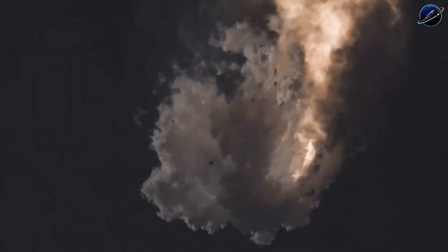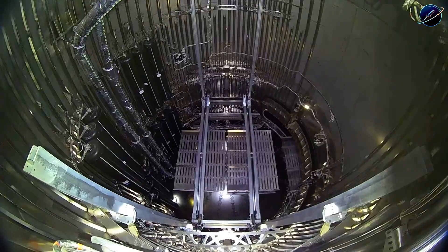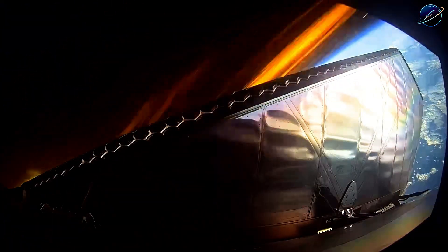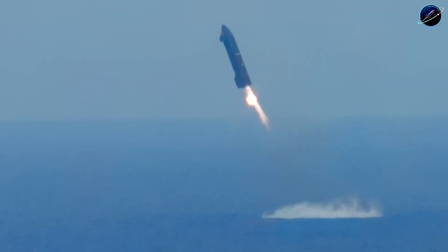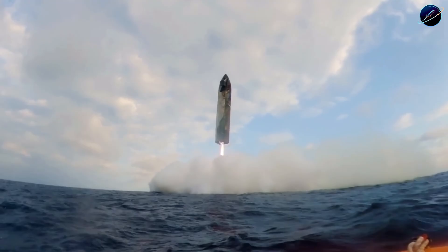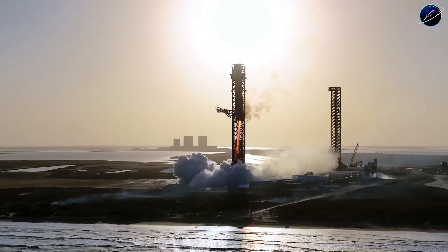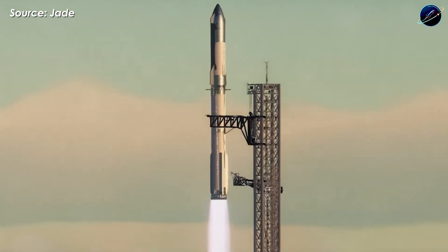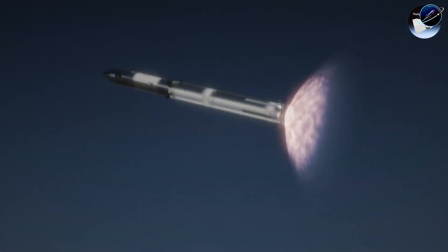Flight 12's mission is straightforward but critical. SpaceX is validating the entire V3 upgrade package before attempting orbital insertion. The six new Raptor 3 engines on Starship have accumulated over 40,000 seconds of test-fire time at McGregor, simulating flight profiles. But ground testing isn't space. In the vacuum above Earth, engines must operate flawlessly with zero vibration issues, perfect combustion stability, and reliable in-space relights.